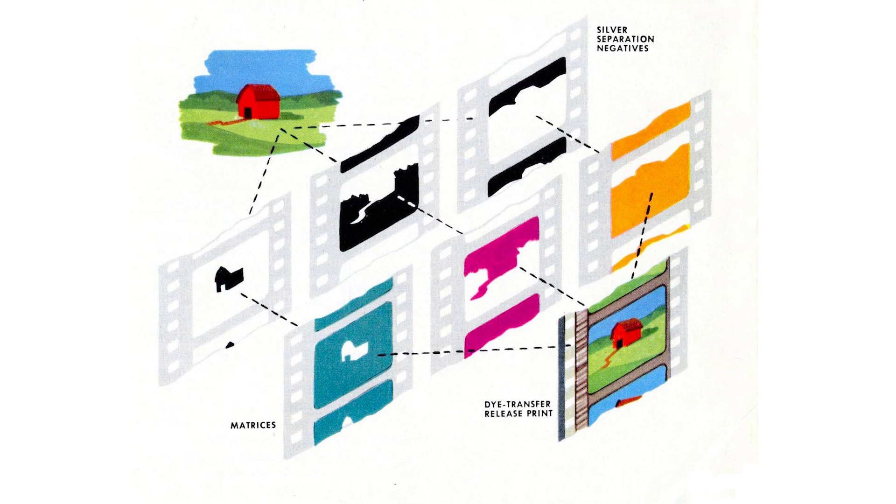These stamps, or matrices, are pressed up against blank film one after the other. This process is not unlike the way a four-color printing press makes a color image on paper—each color is stamped one on top of the other until a full-color image is finished.